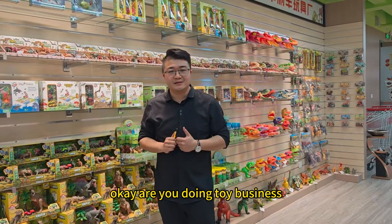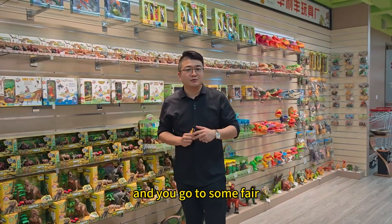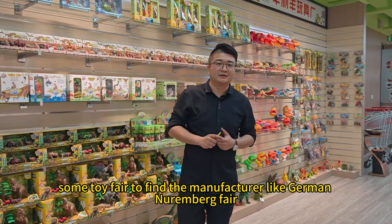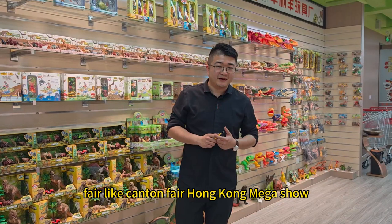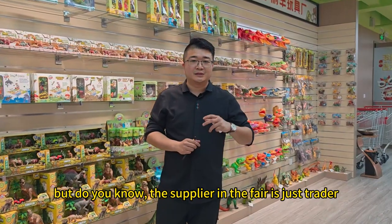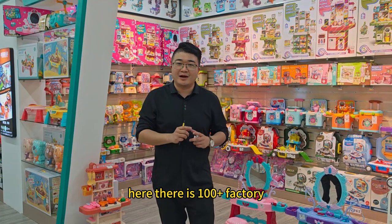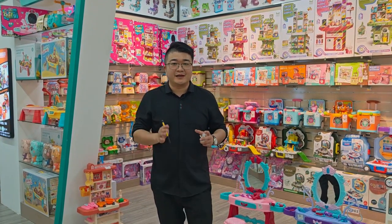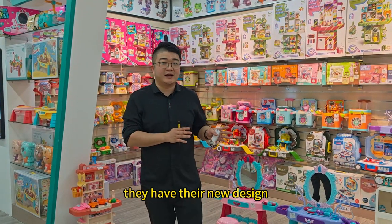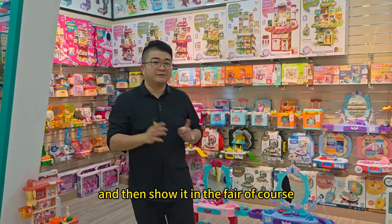Are you doing toy business? Are you planning to find a toy manufacturer from China? You go to some toy fair to find manufacturers, like the German Nuremberg fair, the Canton fair, or the Hong Kong Mega Show. But do you know the supplier at the fair is actually just a trader? A factory sends samples to them, this is the sample room, and the trader gets the samples from here and shows them at the fair.